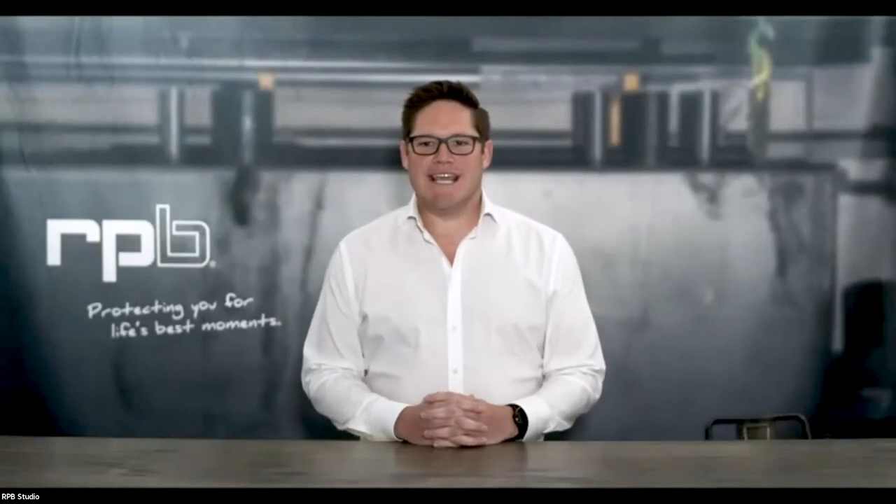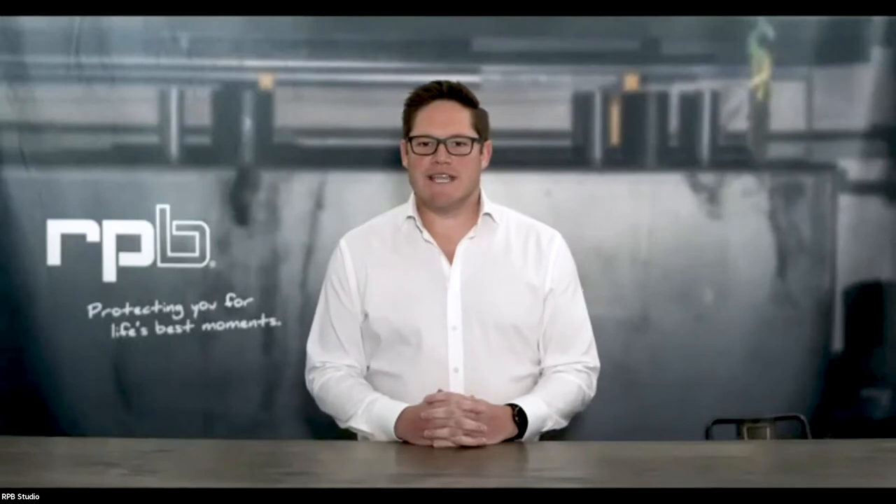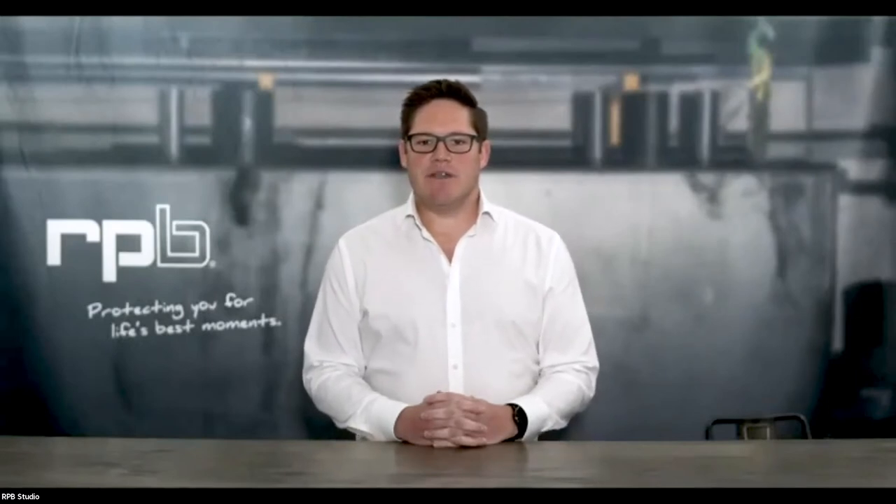Hello all, and welcome to our live online launch of the RPB Z-Link Radiant Heat System. I'm Kurt Ivory, the CMO here at RPB Safety. It's my pleasure to be joining you from our training studio here in Detroit, and we really appreciate you all taking the time to join us today.